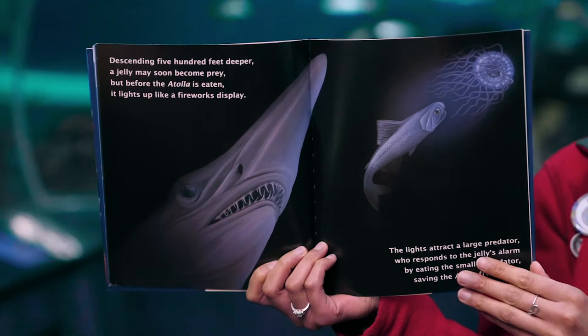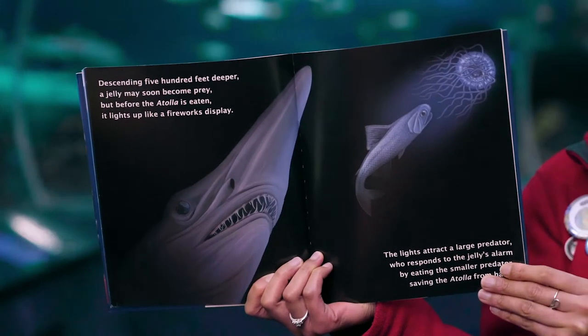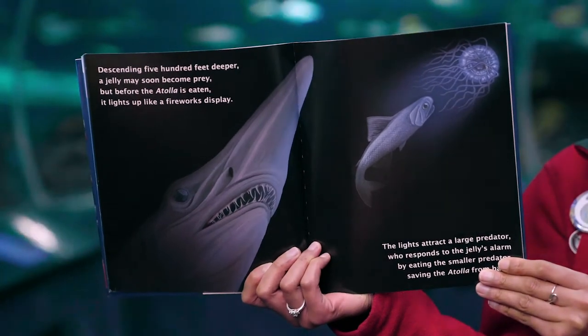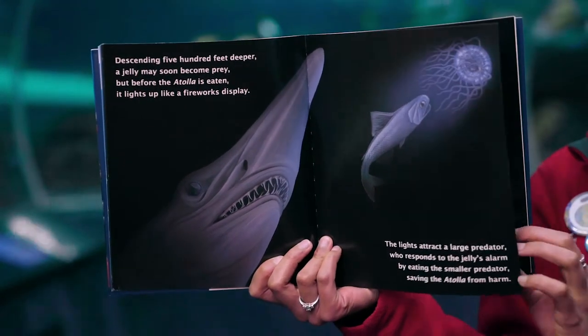Descending 500 feet deeper, a jelly may soon become prey, but before the atolla is eaten it lights up like a firework display. The lights attract a large predator who responds to the jelly's alarm by eating the smaller predator, saving the atolla from harm.